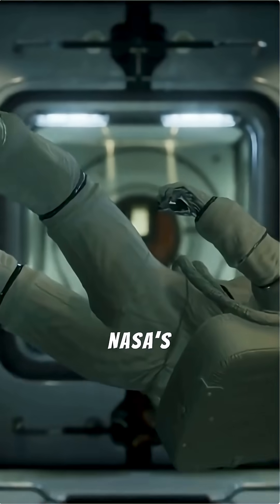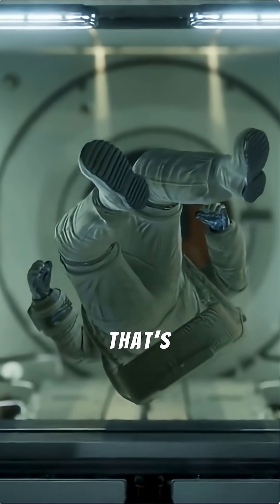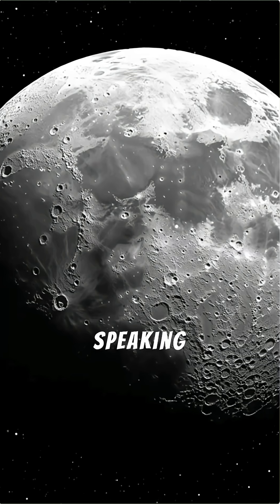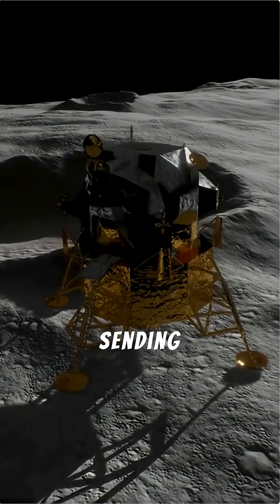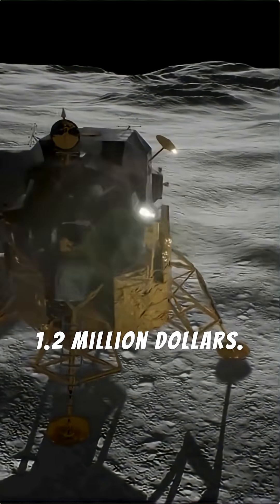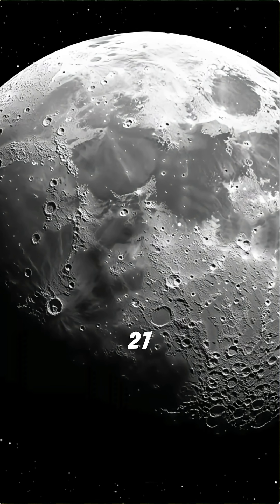First, the ticket. NASA's Artemis rocket costs $4.1 billion per launch. That's just to get you there — no luggage. And speaking of luggage, sending one kilogram to the lunar surface can cost $1.2 million. A normal suitcase? Around $27 million just to ship.